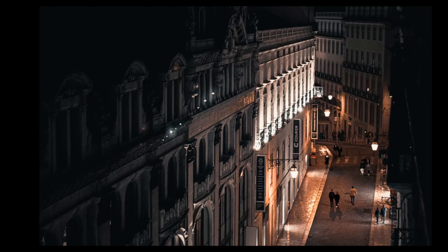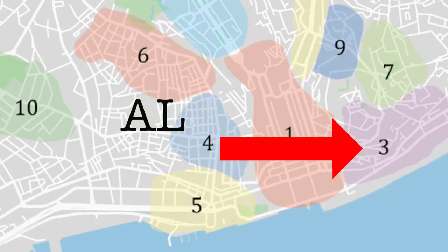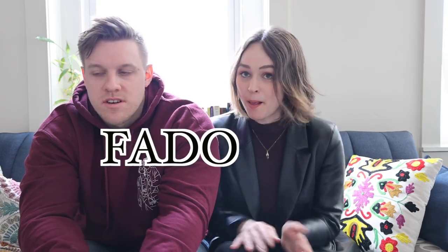The next area is called the Alfama district - this is the classic old town Lisbon. This is where you get the windy roads with trams going through. There are old stores, old shops, old restaurants, and bars with very traditional Portuguese music called Fado.